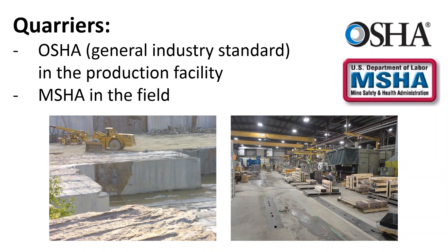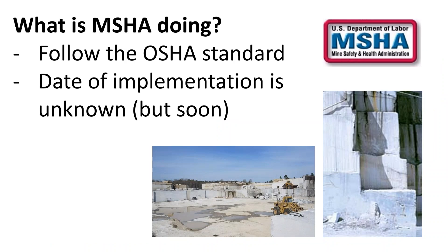Specific to OSHA, it is the general industry guidelines that would apply in production facilities. As for MSHA, they have indicated that they intend to adjust their allowable PEL limit to match the new OSHA guidelines, but a formal date for implementation has not yet been announced.